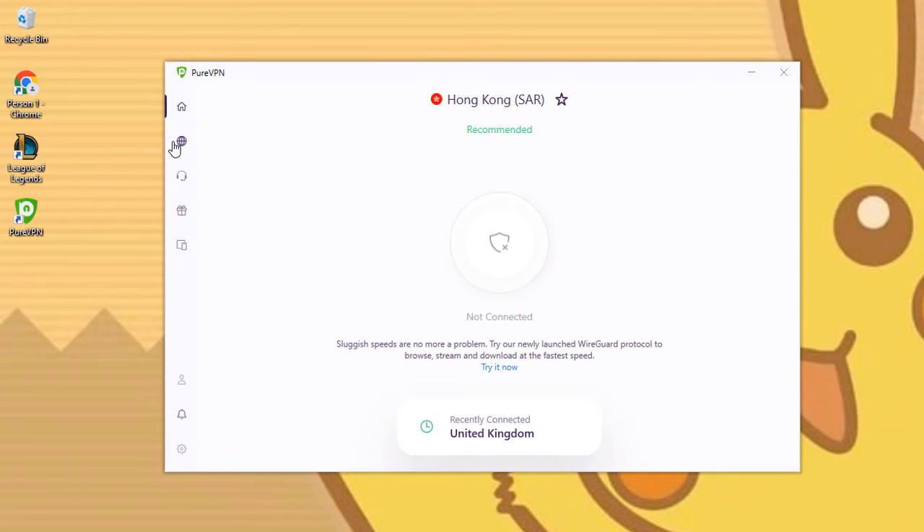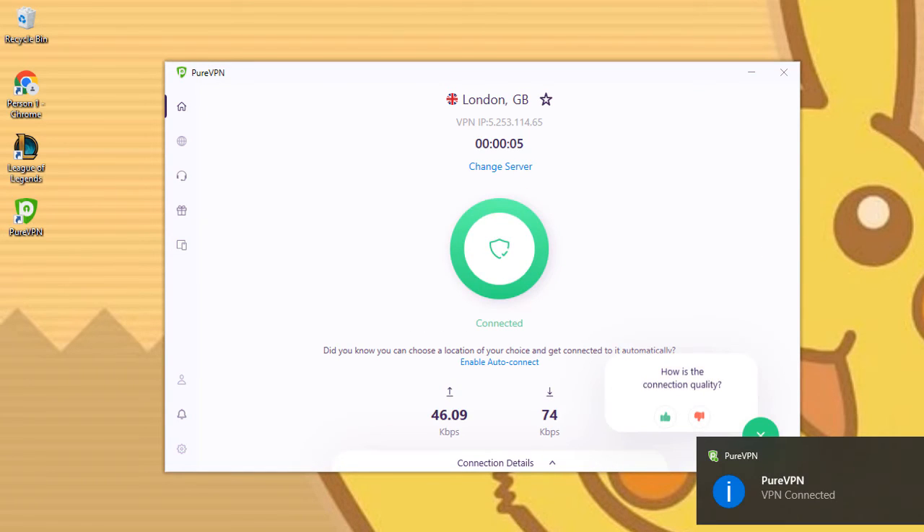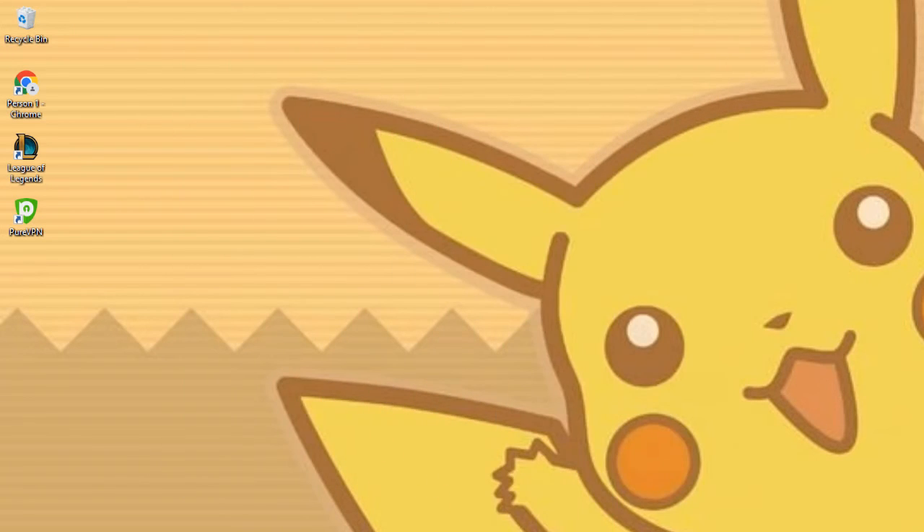Once connected to any server, you're all set. PureVPN's panel displays five options: Stream, Internet Freedom, Security, Privacy, and File Sharing. There's also Remote DDIP, short for Dedicated IP Address. PureVPN customizes your experience based on your choices, and most settings are straightforward.